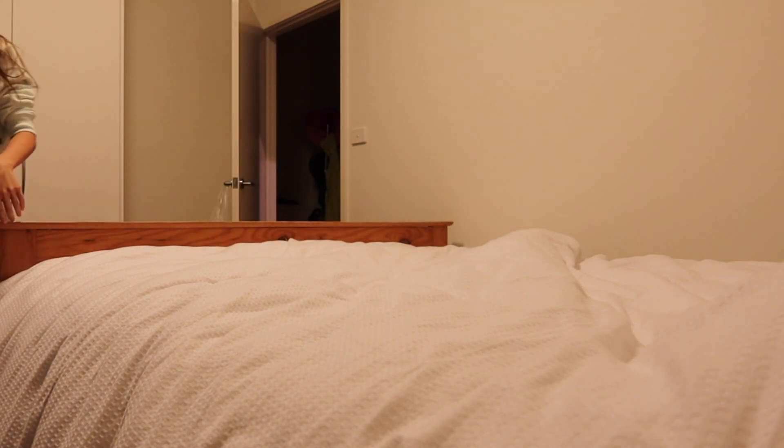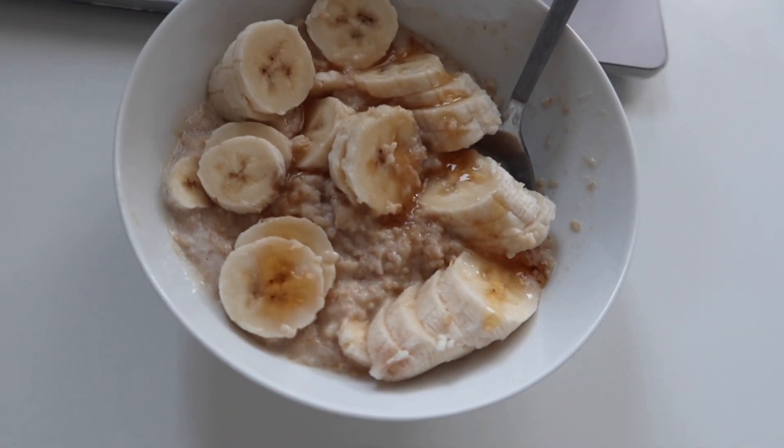Hello everyone, welcome back to my YouTube channel. My name is Katrin, I'm a medical student currently studying in Australia. In this video, I'll be taking you through a week during my general surgery rotation.